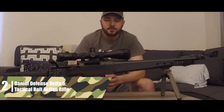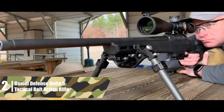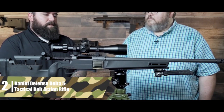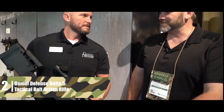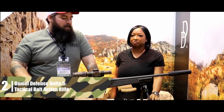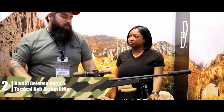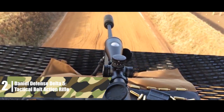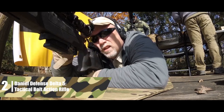There are M-LOK attachment points on the forend and buttstock, so you can set this rifle up any way you want. Interestingly, the barrel is not free-floated in the stock. The trigger is an adjustable single-stage Timney Elite Hunter, adjustable from 1.5 to 4 pounds, boasting one of the smoothest pulls and cleanest breaks in the industry — smooth enough for precision at any distance. The receiver features an integrated optic rail and a 60-degree bolt throw, so you can fit any optic without interfering with the action.